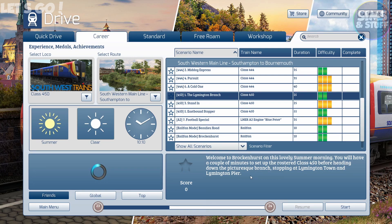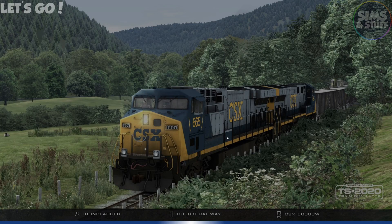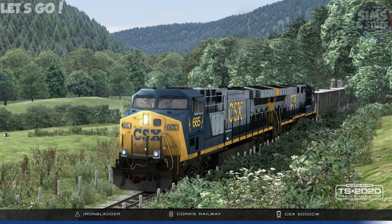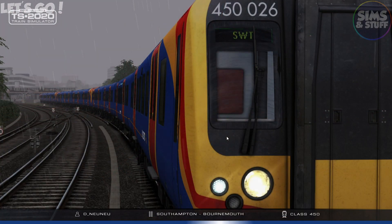Welcome to Brockenhurst on this lovely summer morning. You'll have a couple of minutes to set up the rostered Class 450 before heading down the picturesque branch, stopping at Lymington Town and Lymington Pier. If you're new to my videos, welcome indeed. Train Sim goes out every single Wednesday, OMSI the bus simulator on a Monday, Firm Bus on a Friday, every other Saturday is something from Flight, the opposite Saturday is something from Tourist Bus, with the occasional random Sunday video as well.